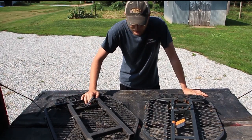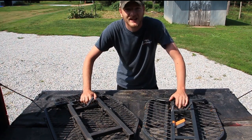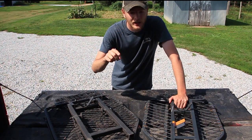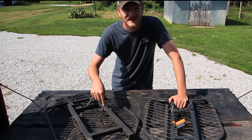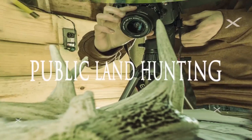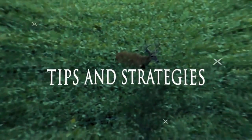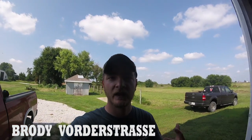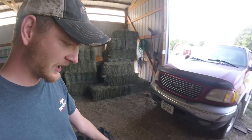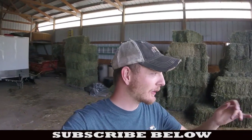We're getting some stuff ready to hang stands on some public land tomorrow. We have four stands to hang — that's two sets since we're having a cameraman in there too. I've got two stands here and two stands in the back of the truck, along with our steps, so we're getting all that stuff organized and ready to go.